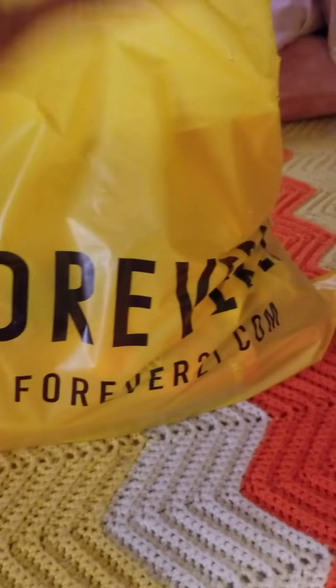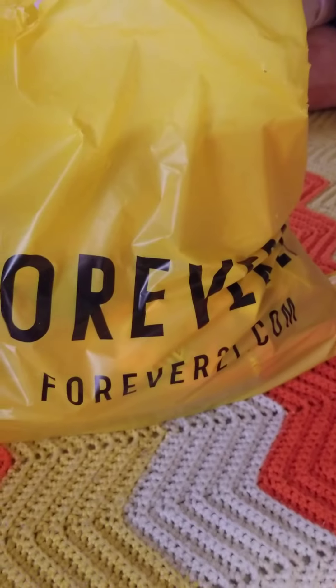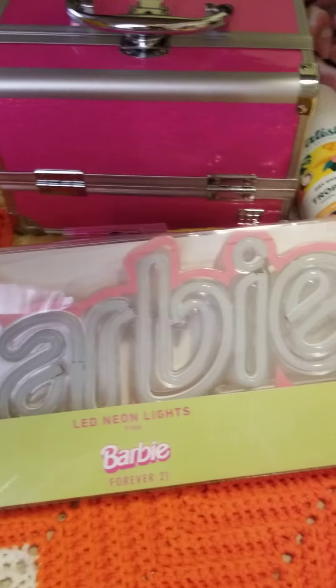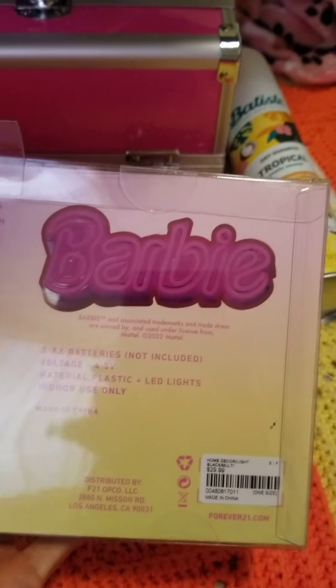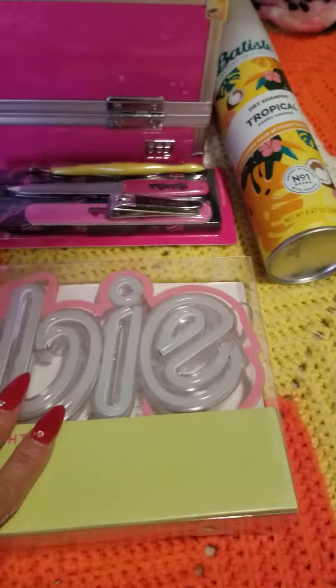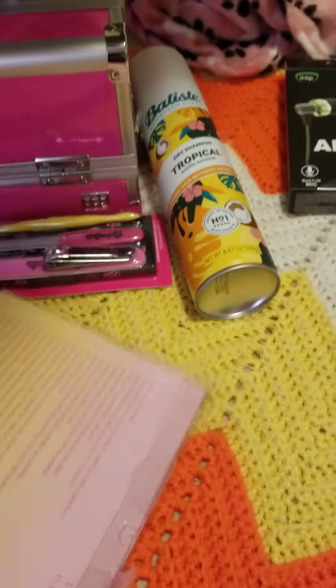Of course I had to go to Forever 21 because the Barbie collection is out. Last year I didn't buy it because it was kind of 'meh,' but this time they did a good job. I can't wait to see what this Barbie neon light looks like at night — they told me the neon is in pink so it's going to be a bright pink. I was thinking of putting it on my vanity. This was $29.99 — about 30 bucks — but I thought, what the heck, it's cute. I'm going to light it up and just look girly and pink.